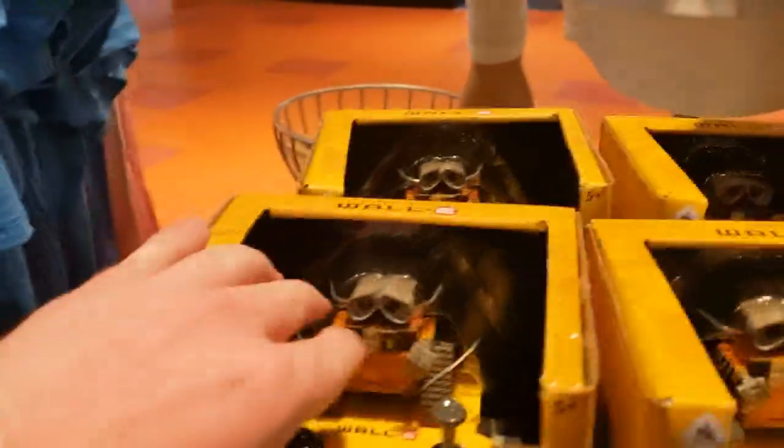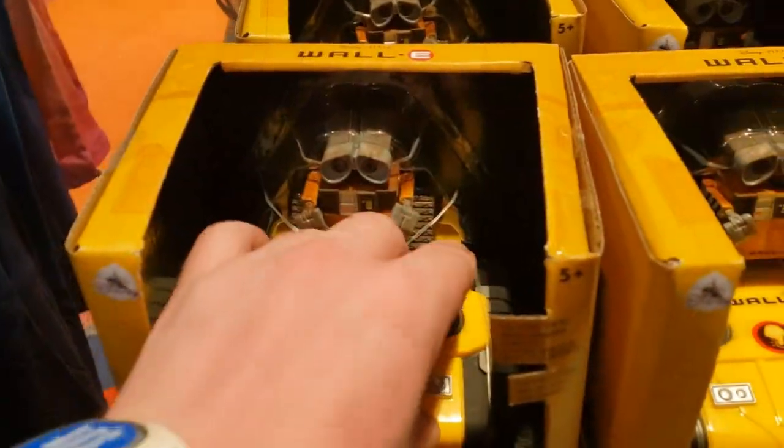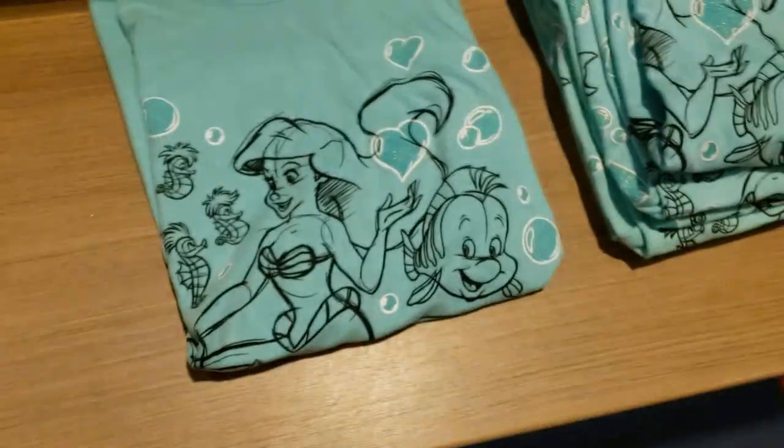This one's of Ariel, and here's a blue version. Here's a little WALL-E toy, and another shirt that is also of Ariel. Here's that tumbler, and a bit of a better view. It's got all four of the resorts, or parts of the resorts — same for the mug.